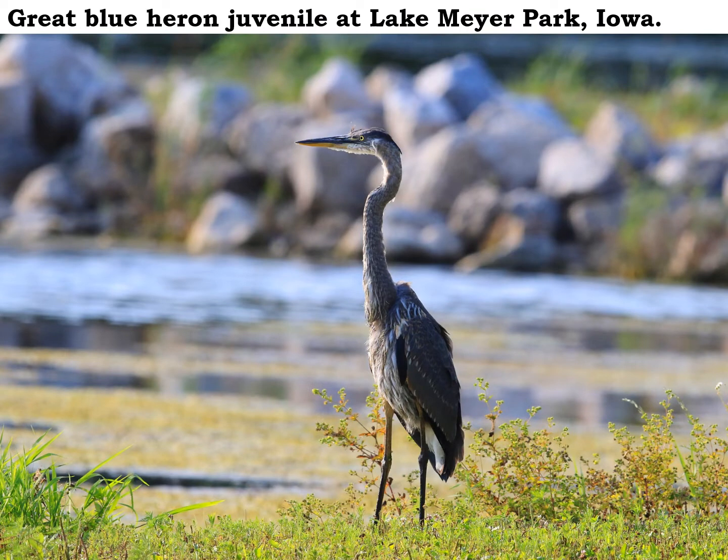This young great blue heron stopped by Lake Meijer the other day to try its luck at fishing. I'm pretty sure this bird was born earlier this year and is a juvenile bird, because if you look at the neck there, it's got some dark streaks on it and they're kind of brown in color. The adult bird would have more of a solid blue color there.